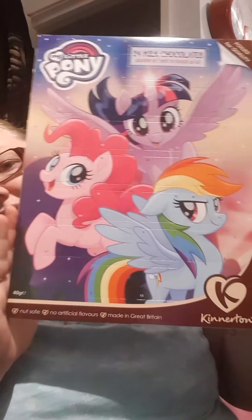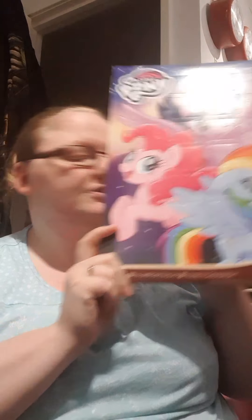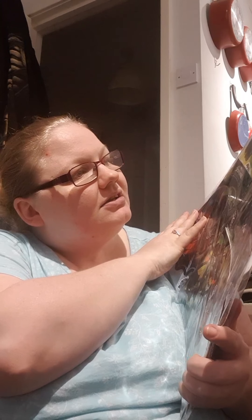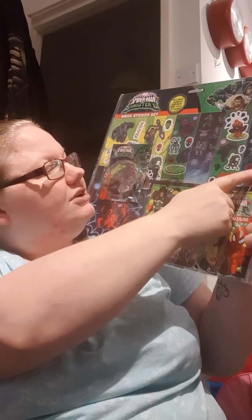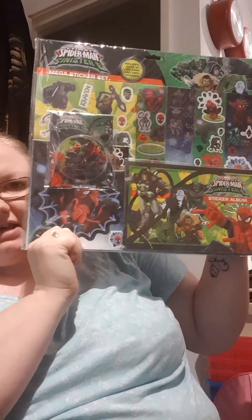I got a My Little Pony advent calendar - this is just something that my friend asked me to get. Libby's already got one. I've got this mega sticker pack - it's Spider-Man versus Sinister Six. Sticker pack includes glow in the dark and vinyl stickers. You've got the sticker album and a sheet of stickers, a big pack of stickers, and some little ones. Really good for a pound.